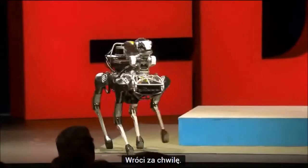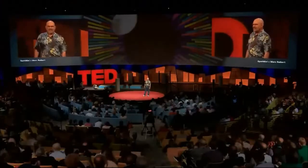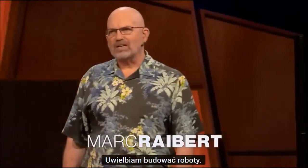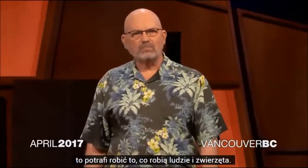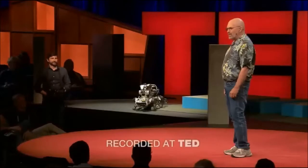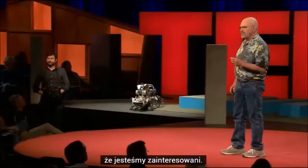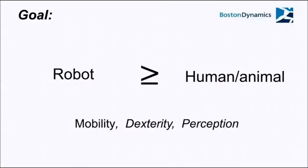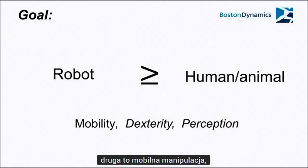That's SpotMini, he'll be back in a little while. I love building robots and my long-term goal is to build robots that can do what people and animals do. There are three things in particular that we're interested in: one is balance and dynamic mobility, the second one is mobile manipulation, and the third one is mobile perception.